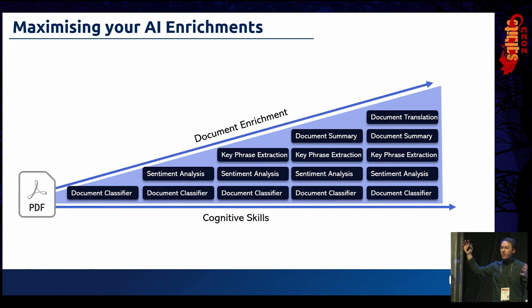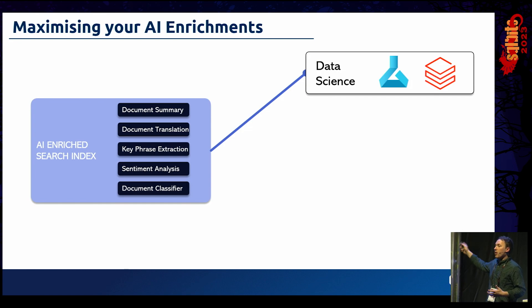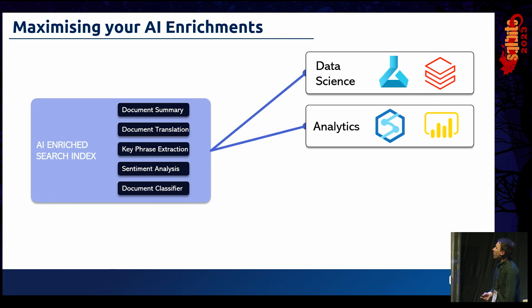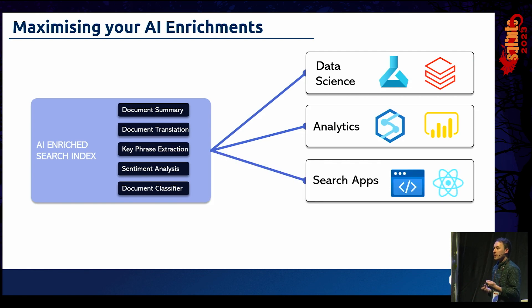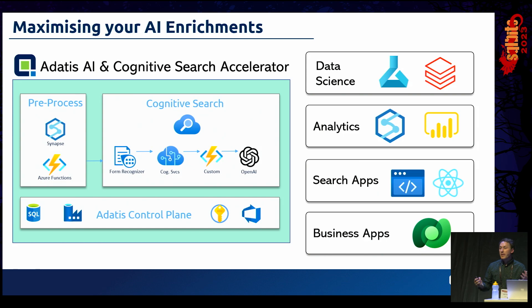So we've built up a really rich set of cognitive skills. But what do we do with that next? We can pass it on to data science tools for ML and custom analytics — like counting positive versus negative reviews for certain SKUs. We can give users search apps with natural language querying. And we can blend that back into Dataverse and other business applications. It can be a long journey from a repository of documents to a highly enriched index. That's why we at Adatis have an AI and Cognitive Search accelerator using generic tools and pipelines to help deliver on these use cases in an accelerated format.